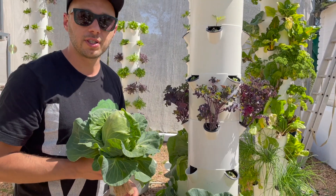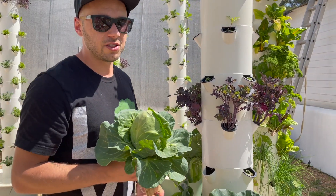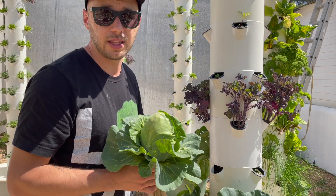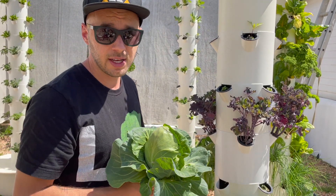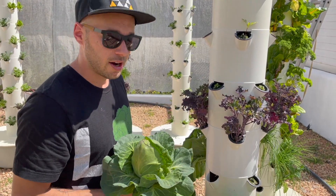Right now it's springtime in Spain and we have 18 degree temperatures in the daytime and 11 Celsius at nighttime. That's actually the perfect temperature for growing all these big brassicas on the tower garden.